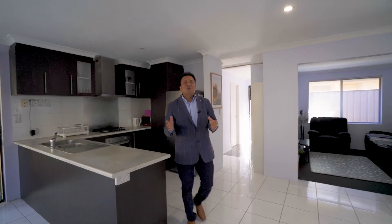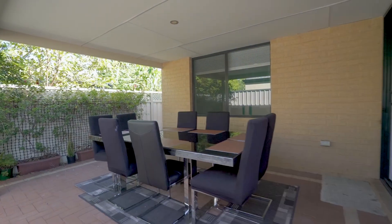Hope you liked the video. Call me now to view this fantastic family home in Caledonia Primary School zone. Thanks for watching.